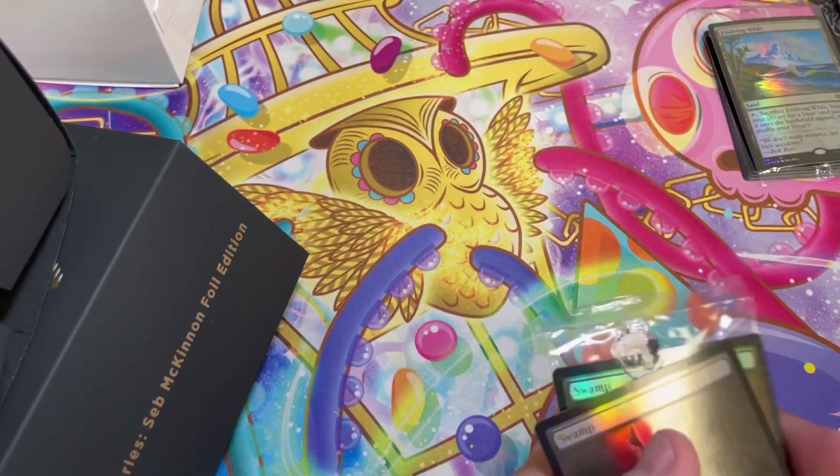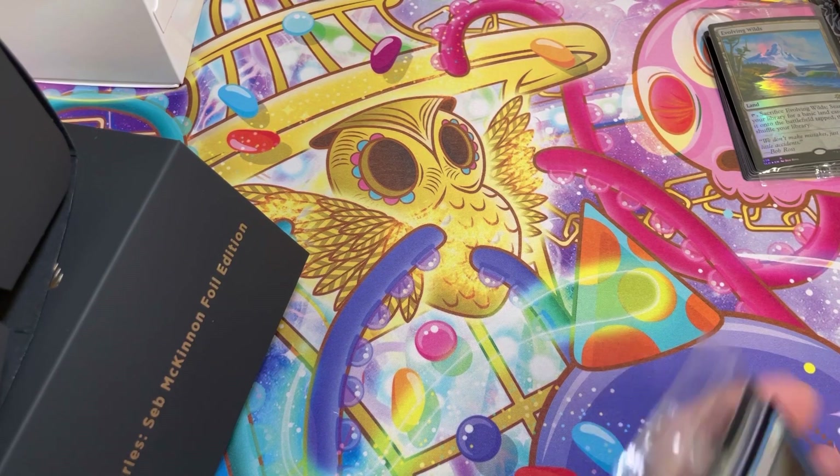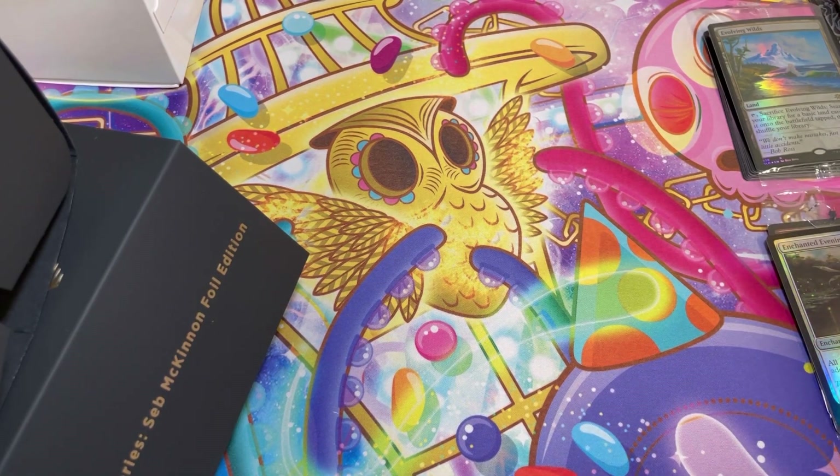Make sure you're subscribed, like the video, and leave me a comment for a chance to win one of these — I'll announce winners a little later this week. It's been forever since I opened Secret Layers. Thank you for joining me, I love your face — catch you in the next one.